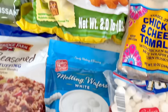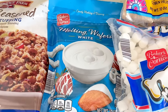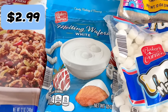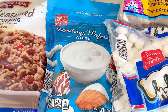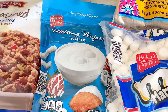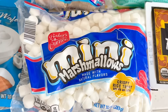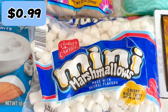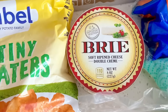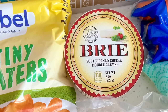I also wanted to try the Aldi tater tots because I saw them on another YouTuber's haul and they said they were really good — I'll be reviewing those shortly. The melting wafers were a first-time purchase — I thought I'd make white chocolate dipped pretzels, but I don't know when I'll have the time, so they'll probably sit in my pantry. I also picked up marshmallows to supplement the peppermint marshmallows from Trader Joe's for rice crispy treats.